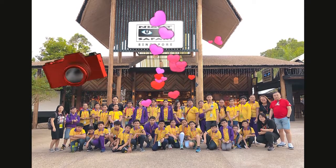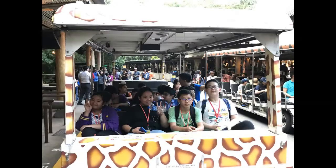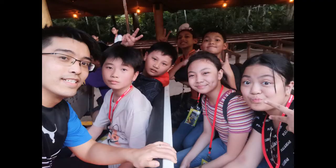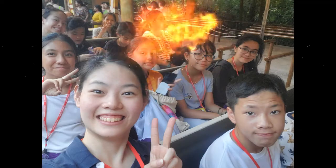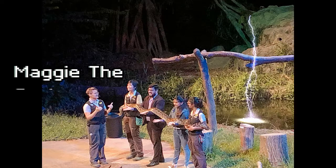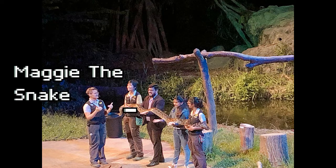This trip taught us the importance of protecting the environment and animals. We must save endangered animals, for example elephants, white tigers, and so on. We must not kill elephants for their tusks to make piano keys or ornaments.